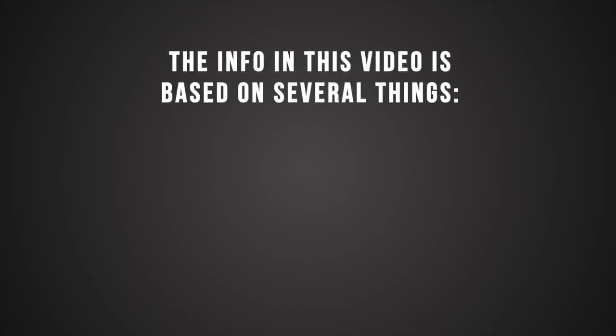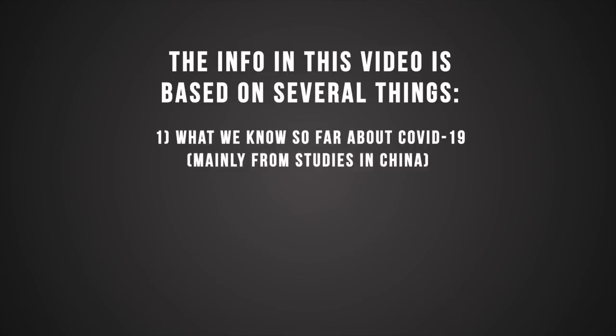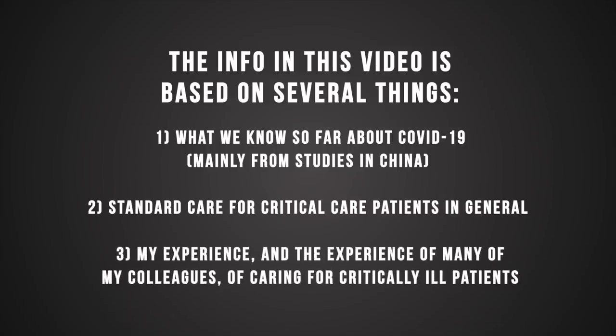The info in this video is based on several things: one, what we know so far about COVID-19 patients, mainly from studies done in China; two, standard care for critical care patients in general; and three, my experience and the experience of many of my colleagues caring for critically ill patients. Knowing and implementing all of this info does not guarantee you save a COVID-19 patient's life in the ICU, but it will give you the best chance of doing so.